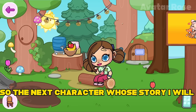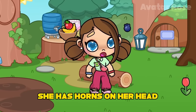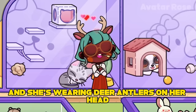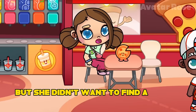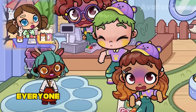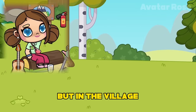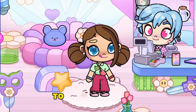The next character whose story I will tell you today will be this inconspicuous girl with a very strange past. Do you know why she has horns on her head? This mysterious character from Avatar World is found in the pet store. This is Gracie and she's wearing deer antlers on her head. Gracie loves animals very much, but not the ones you might think of. One day she came to the pet store for a pet, but she didn't want to find a small animal like a cat, dog, or hamster. Gracie came to the store to shelter a deer. Everyone in the store was shocked because they could not even think that such large animals could be made pets.